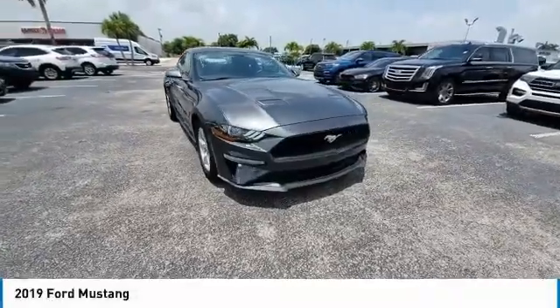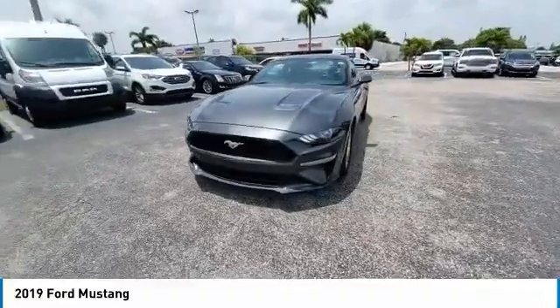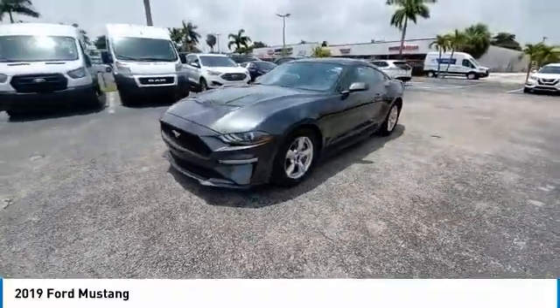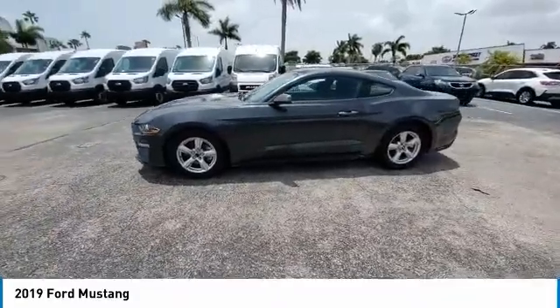Stop by and take a look at the 2019 Mustang. The Mustang is race-worthy and ready for the track. This vehicle has less than 30,000 miles. Here are some of this vehicle's great options.